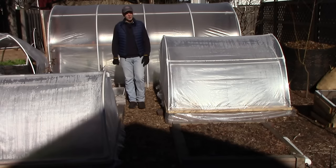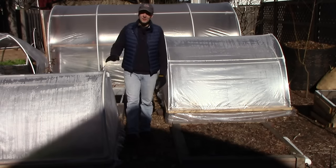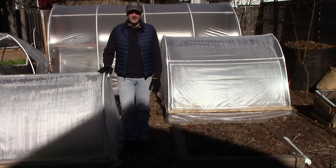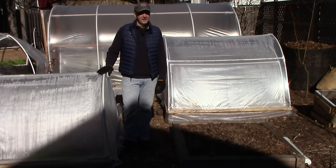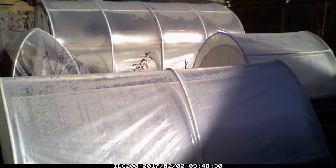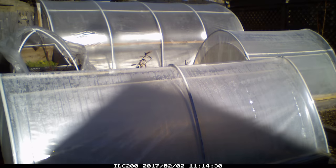The fourth factor leading to an explosion of growth in February is related to the last one. As the sun rises higher and higher in the sky, the buildings, fences, and trees surrounding our garden will cast less of a shadow, and our garden beds will get more direct sun. As we get closer to the summer solstice, our hoop house and low tunnels are getting more sun every day. The low tunnels, which are south of the hoop house, were in the shade most of the day just six weeks ago, but by mid-February they should get enough sun for us to start planting in them.